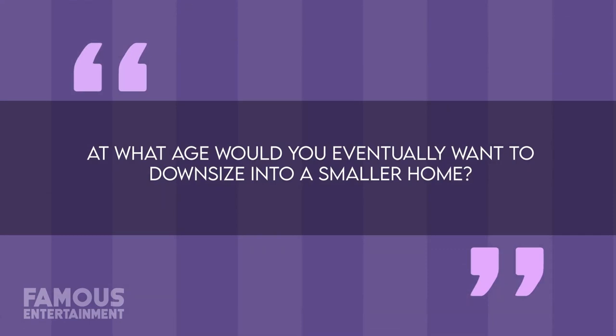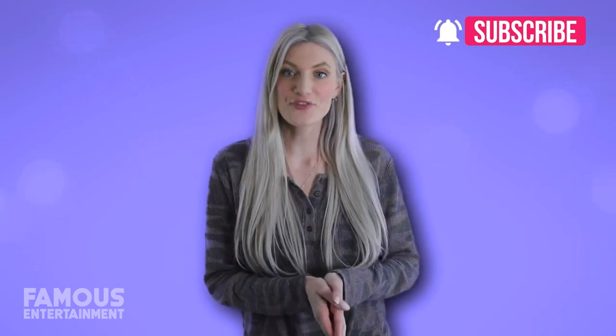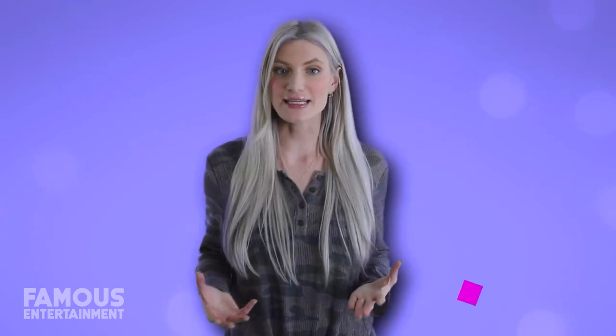Alright everyone, that's gonna bring this latest house tour to a close. Thank you so much for watching. Before you head out, consider answering this question: at what age would you eventually want to downsize into a smaller home, if ever? Let me know in the comments down below. Otherwise, like, subscribe, and turn on your notifications to make sure you never miss an episode.